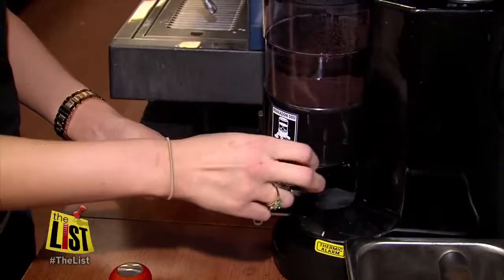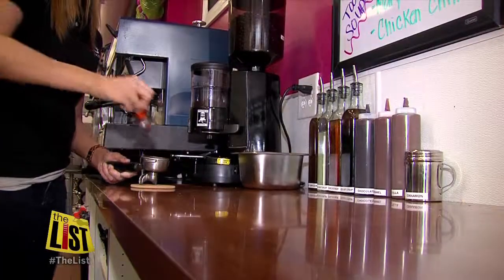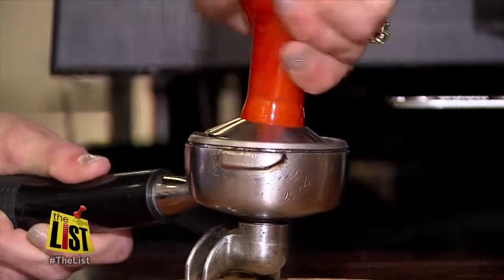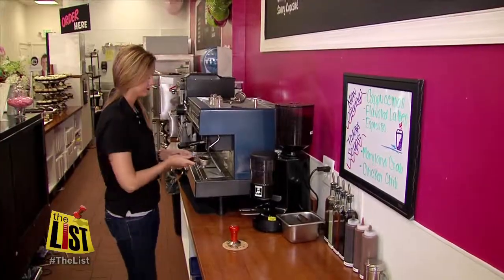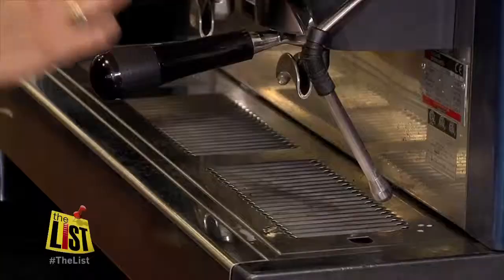Sometimes you need a little pep to perk up your day and that's where an energetic espresso can help. Everybody wakes up and you gotta get that little kick to get you going. La Cakery in downtown Towson has a few new caffeinated choices to help you start your day.